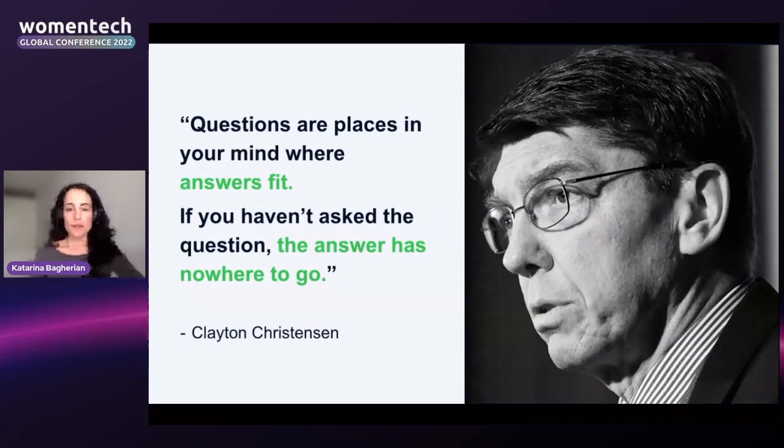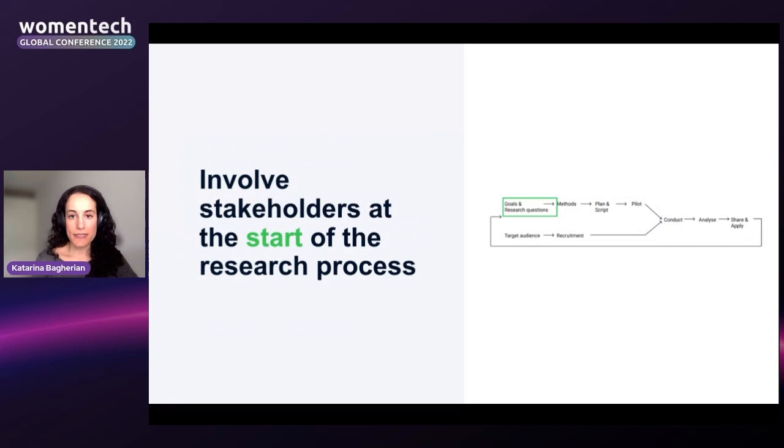The author of The Innovator's Dilemma, Clayton Christensen, once said: 'Questions are places in your mind where answers fit. If you haven't asked the question, the answer has nowhere to go.' The key here is: if you can get your stakeholders to ask questions about the research topic, they'll be more likely to apply the answers once they have them. By asking questions, they're creating interest and a space in their minds for answers to go, making insights much more likely to stick.